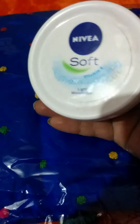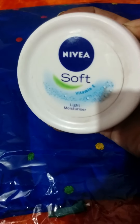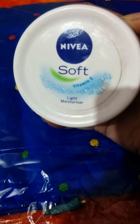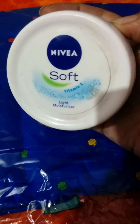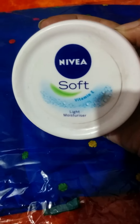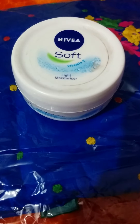Nivea Soft is the perfect answer for dry skin people who are fond of using a vitamin E based light moisturizer — during day hours inside the office, at lunch time, or at night time. So go for it, give it a try. Like, share, and subscribe to my video. Thanks, have a nice day!